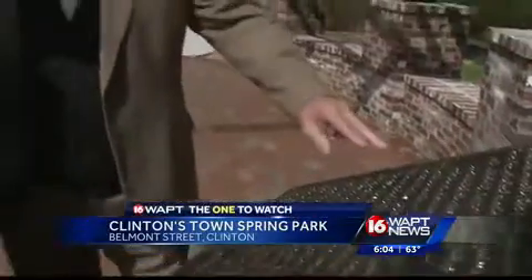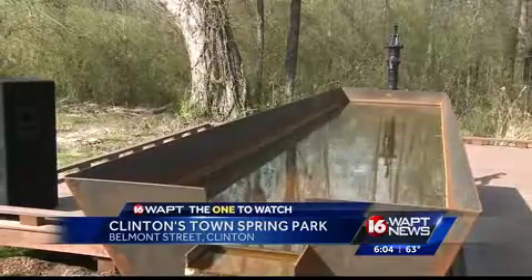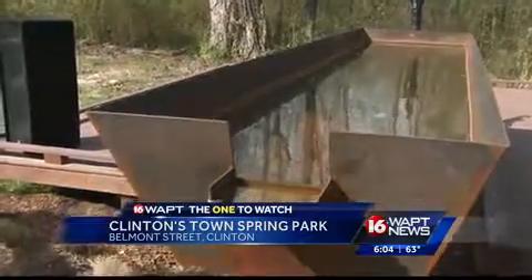Clinton leaders dedicated the city's newest park Friday morning. Officials say the historic natural springs are what set the town apart in the early 19th century.